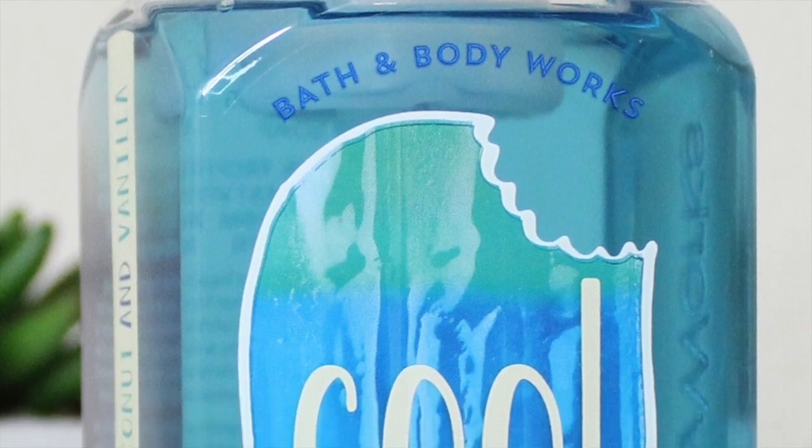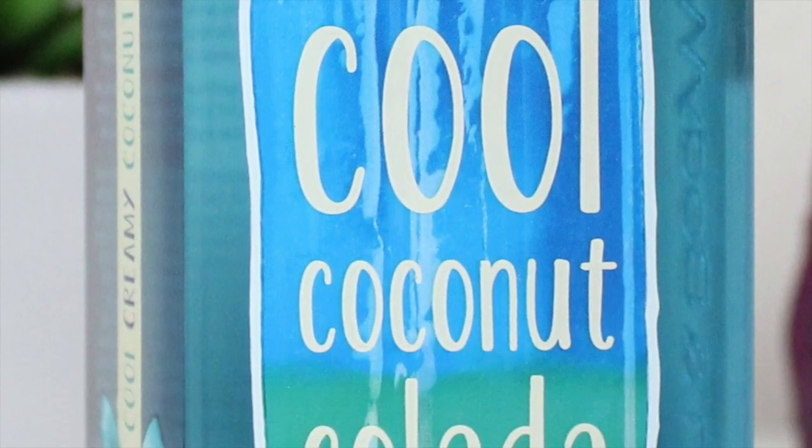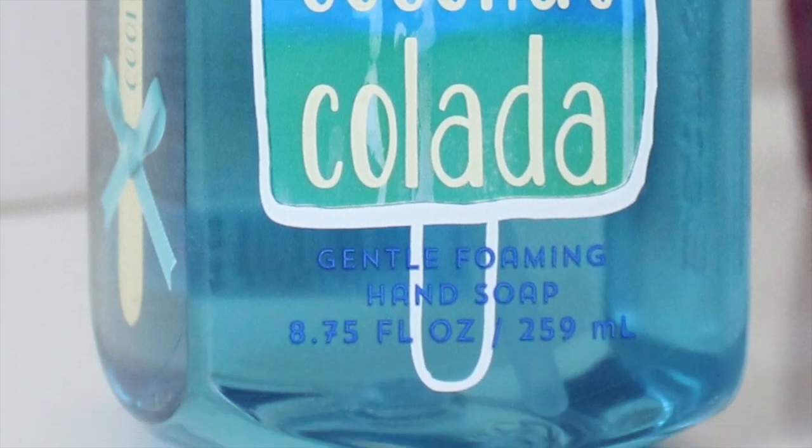The next soap I picked up is Cool Coconut Colada. Look at that shimmering, shining wonderness. It's blue, it's cool, and it matches my shirt — holy crap! It says creamy coconut and vanilla, but honestly it just smells like coconut and summer, and that's practically it. So if you're a coconut sweet lover, you would love this scent. Nothing more than a nice coconut refreshing, summery scent — perfect for the bathroom. This soap was $6.50 but you can really get it for like $3.